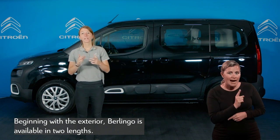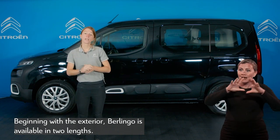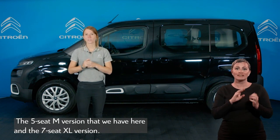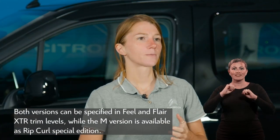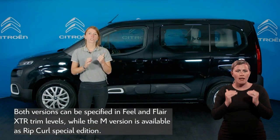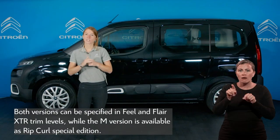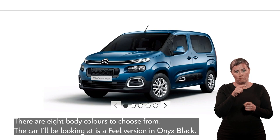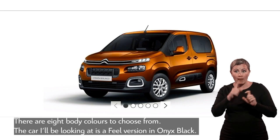Beginning with the exterior, Berlingo is available in two lengths: the five-seat M version we have here and the seven-seat XL version. Both versions can be specified in Feel and Flare XTR trim levels, while the M version is also available as the eye-catching Rip Curl Special Edition. There are eight body colours to choose from, and the car I'll be looking at is a Feel version in Onyx Black.